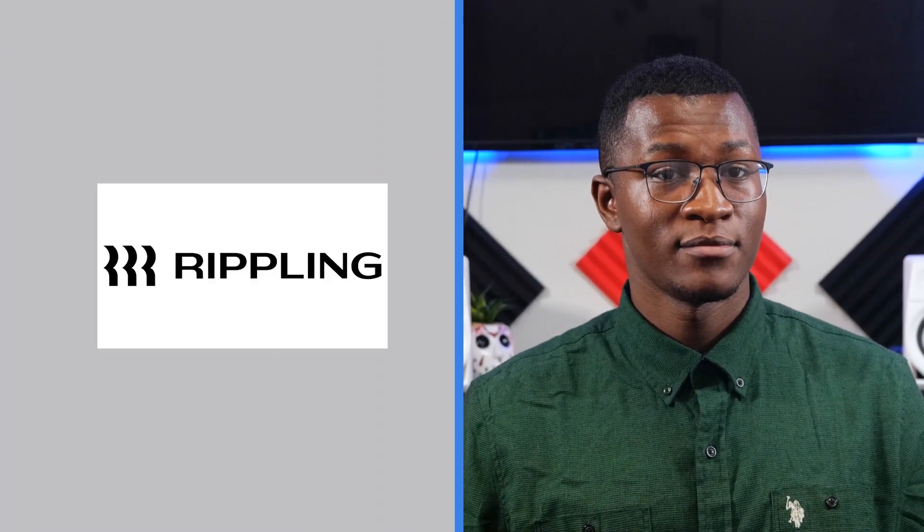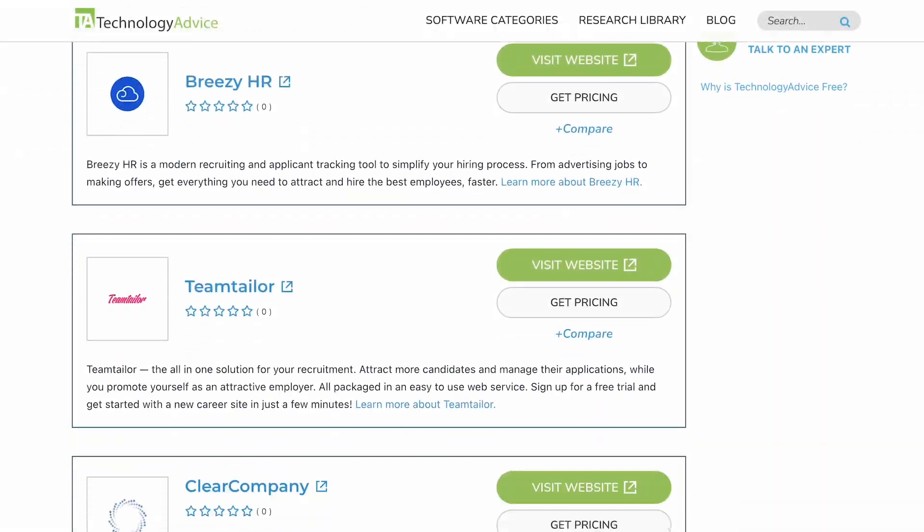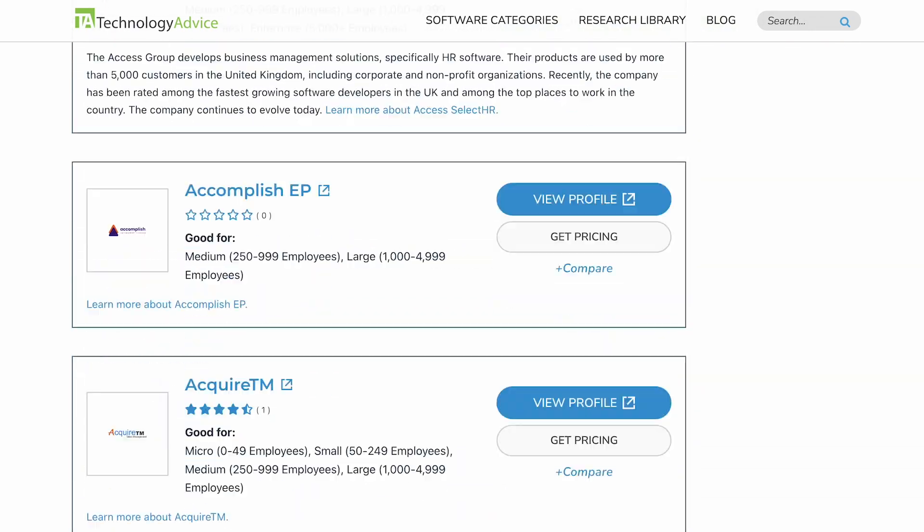If Dayforce sounds like the cloud HCM platform for your business, you should be aware that some users have stated the solution's mobile app has limited functions compared to the desktop version. But when you're searching for a new applicant tracking software, there's always going to be pros and cons. You can visit technologyadvice.com for our free list of the best applicant tracking software options available today.